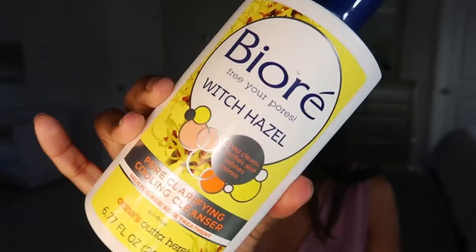Step two is soap cleanse. I use the BHA Freer Pores Witch Hazel Pore Clarifying Cooling Cleanser — it deep cleans, clarifies, and refines your pores. It's a salicylic acne treatment. I use this every single day, twice a day — in the morning and at night before I go to sleep.